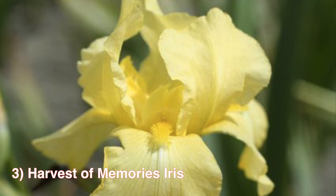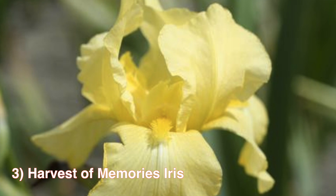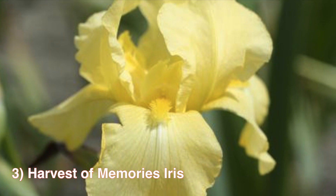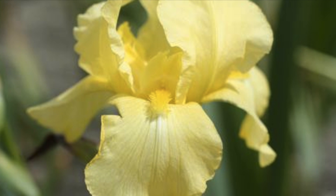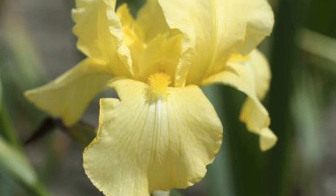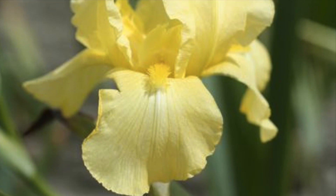Number 3: The Harvest of Memories Iris. This performs beyond beauty alone, featuring a reliable reblooming nature that begins mid to late spring and puts on its show again in late summer. Zones 3 to 9, thrives in full sun to partial shade, and will grow to be about 30 to 38 inches tall.